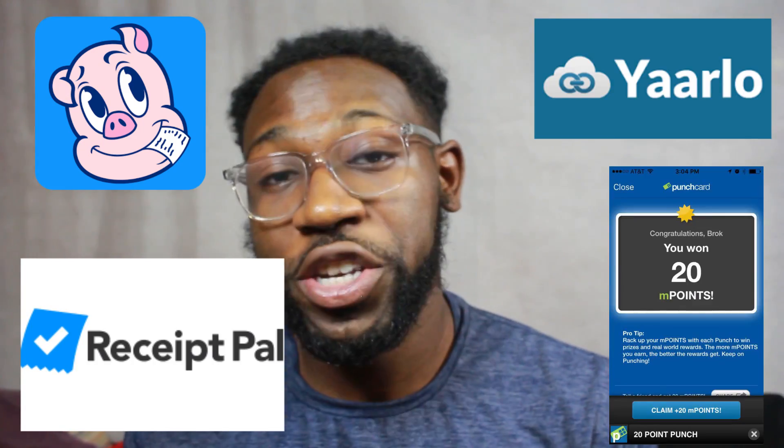As a Postmate or delivery driver you handle a lot of receipts, but instead of throwing them away I found a way to put them to good use. Throughout the years there have been a lot of companies that take data from receipts to tell big companies what products are being sold the most so they can improve. The tip I have for you is to keep your receipts. There are a lot of apps that do this, but I specifically use four of them: Receipt Hog, Receipt Pal, Yarnlo, and Punch Card.